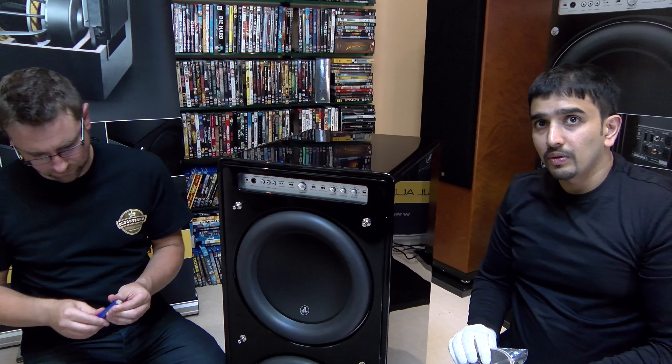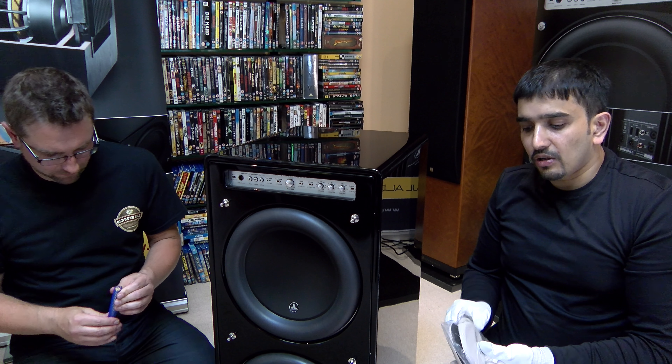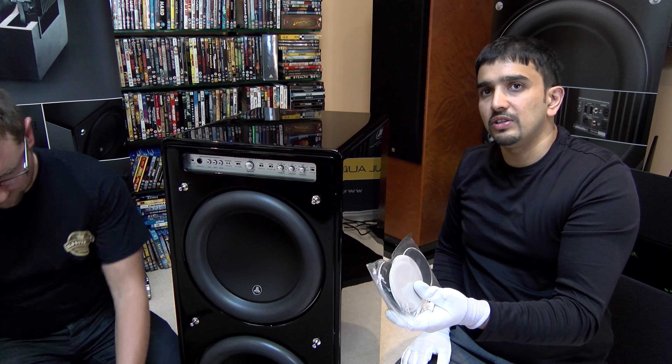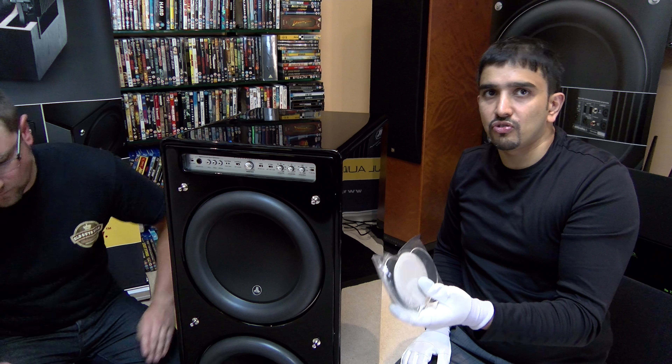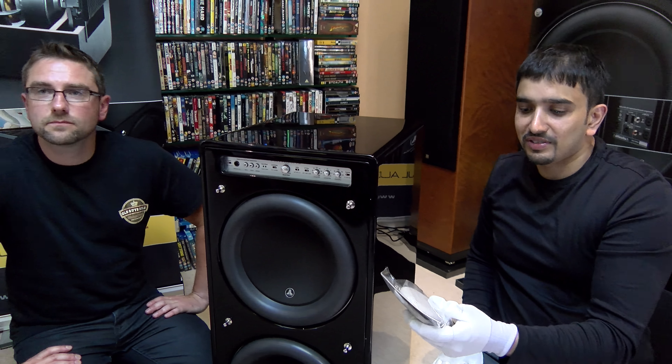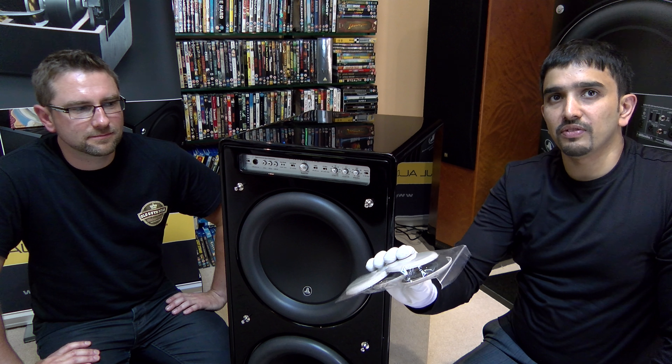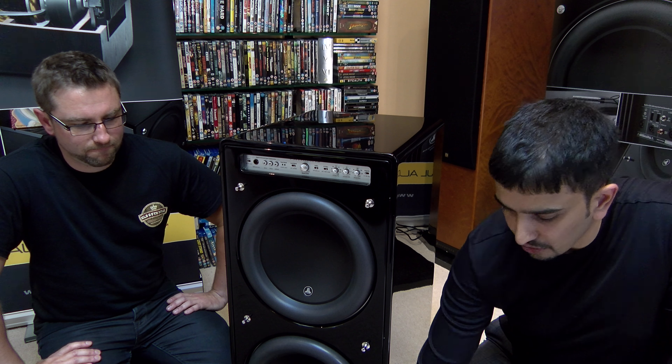One of the things that JL Audio has obviously thought about is that with this unit weighing 102 kilos, it's a struggle to move around - and I mean intestinal-bursting struggle. So what you get with each F212 V2 is these super sliders. You place them underneath the sub and it allows it to move a lot easier. It still has spikes and big rubber feet, or you can use the super sliders to position it. If you're on carpet, you put the sliders on.